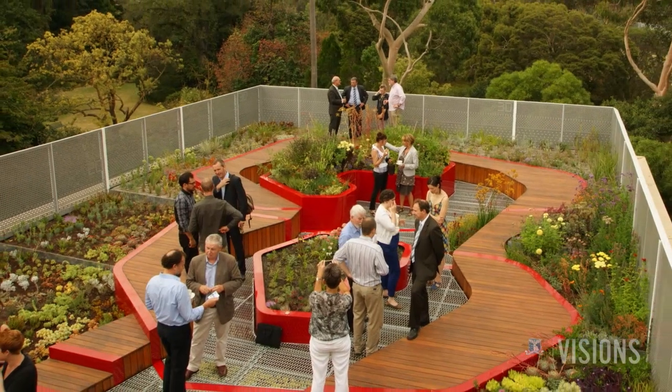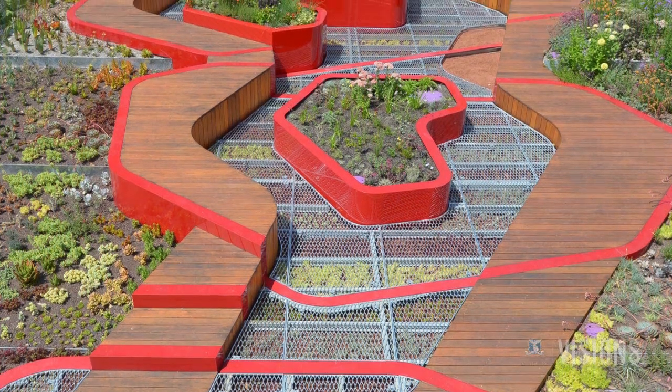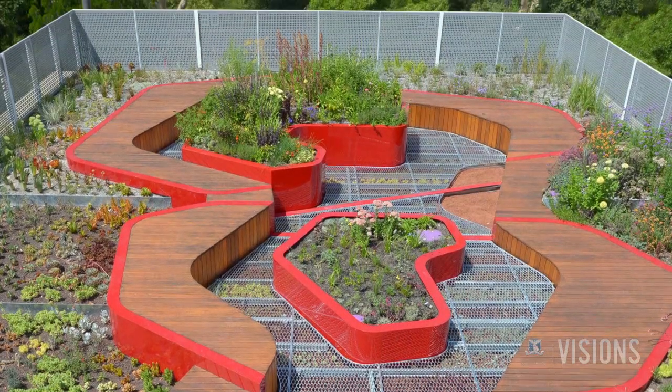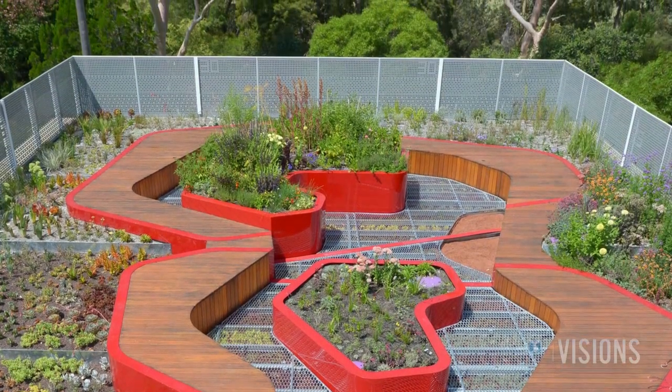It's very much a flexible use space — it's about bringing people in to showcase green roof technology, but it's also about day-to-day teaching and learning. We have essentially four main teaching spaces, and that's why the edge continually builds up around there, so we've got constant seating opportunities around the perimeter.